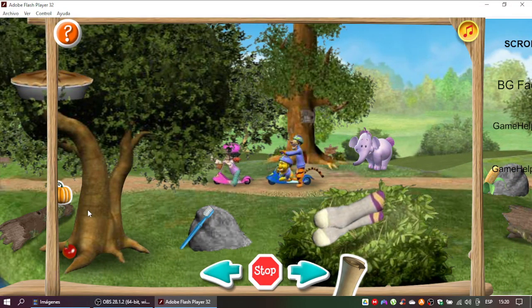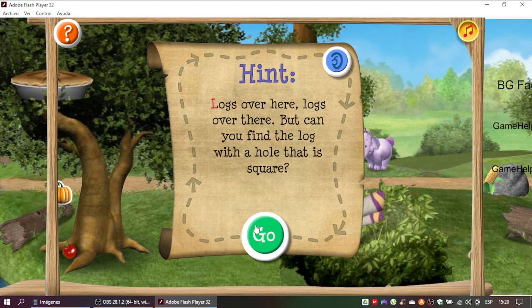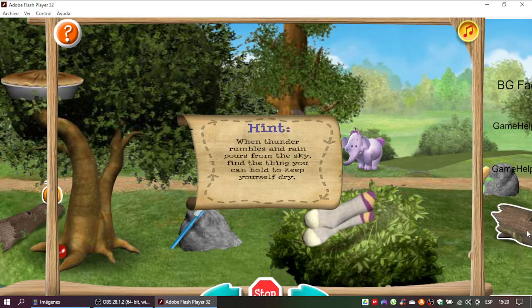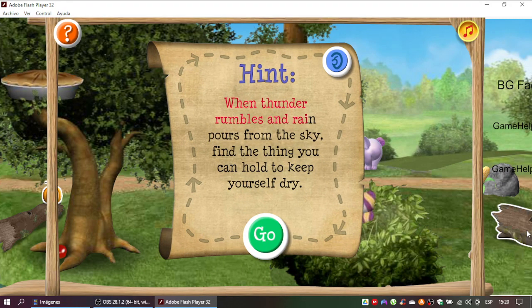Great thinking! Time for the third clue. Logs over here, logs over there. Right! Fourth clue coming up! When thunder rumbles and rain pours from the sky, find the thing you can hold to keep yourself dry.